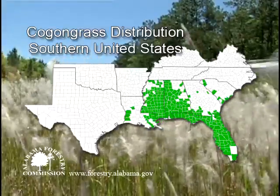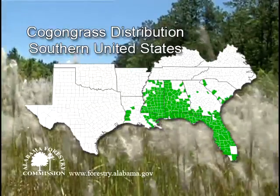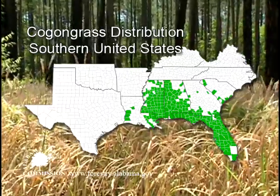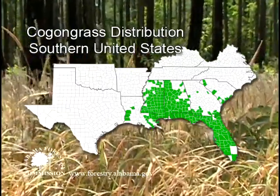Since its introduction into the state in 1912, Kogongrass has spread aggressively through Alabama, Mississippi, and Florida, with some infestations in Georgia, South Carolina, Texas, and Louisiana.